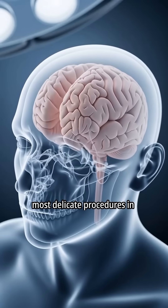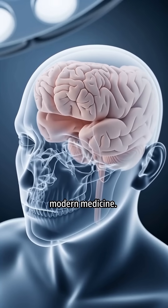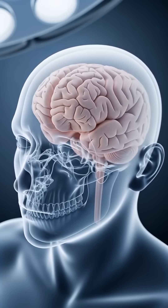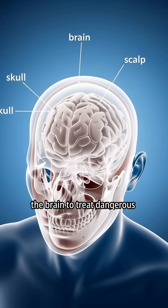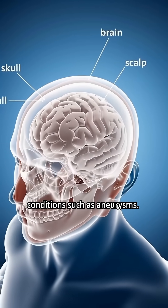Brain surgery is one of the most delicate procedures in modern medicine. In this animation, we explore how surgeons safely access the brain to treat dangerous conditions such as aneurysms.